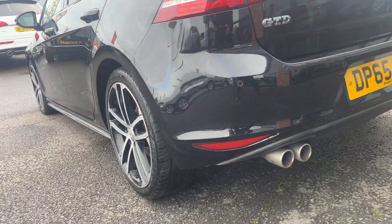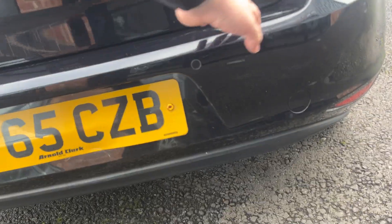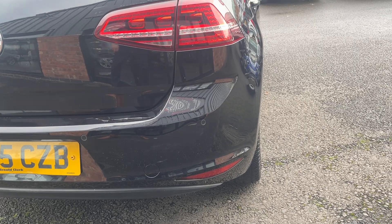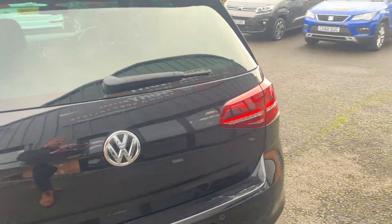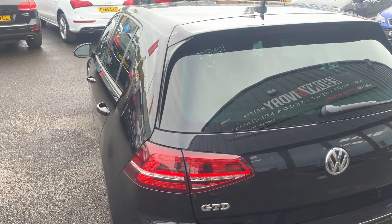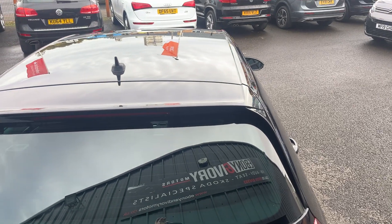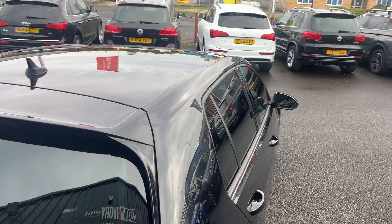Moving around — the back bumper itself has a little bit of damage, so we'll have that refinished prior to sale. Rear parking sensors are standard from factory. Tailgate and lights look good. The rear screen looks good. And just looking down, the top of the roof looks good as well.